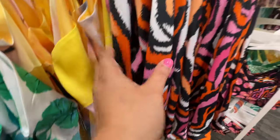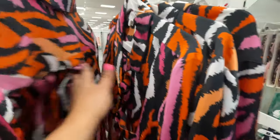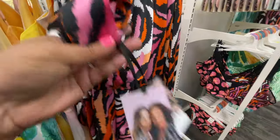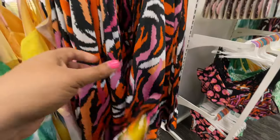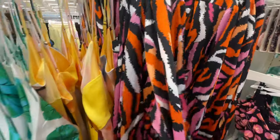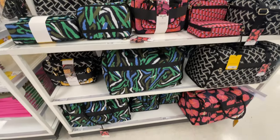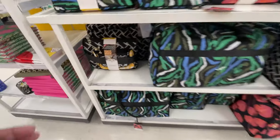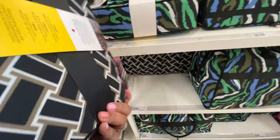These are the pajamas — the nighties, the little nightgowns. This little set is very cute — shorts and a top, a pajama set. Again, it wasn't my favorite. I considered it at $35 but I kept looking and I just didn't love the print. The pajamas felt reasonable enough for that price point.